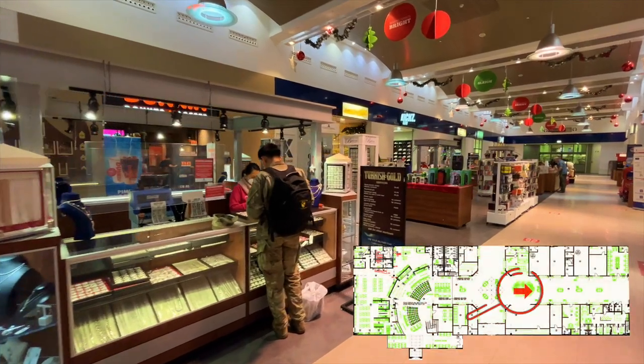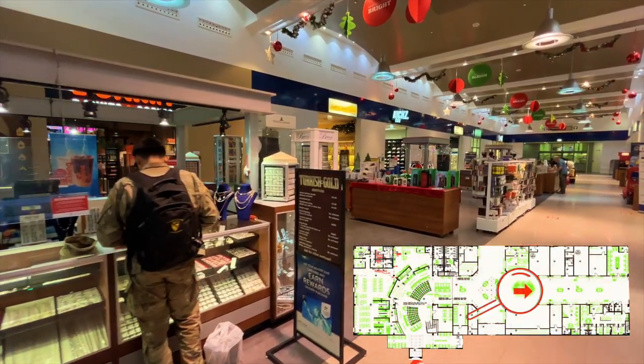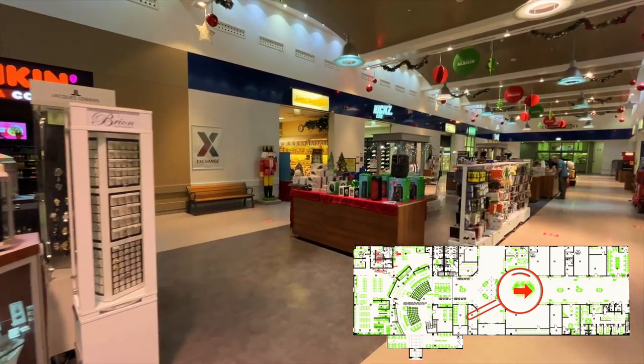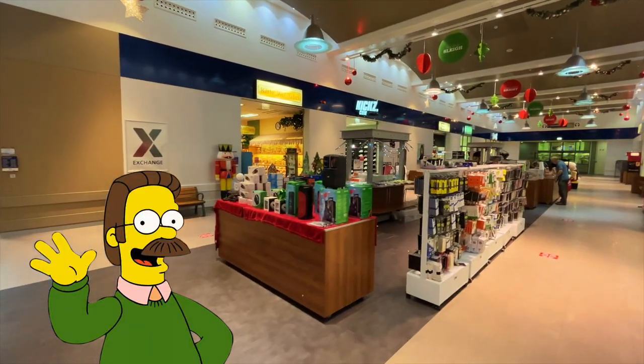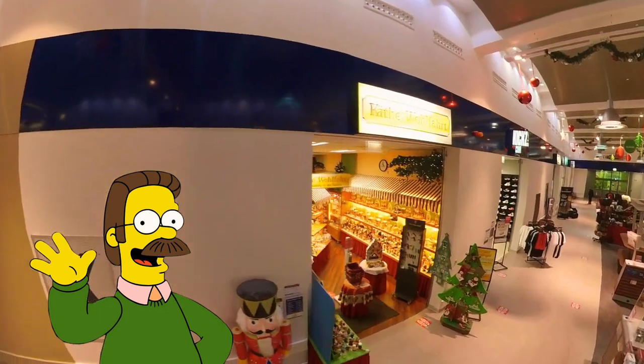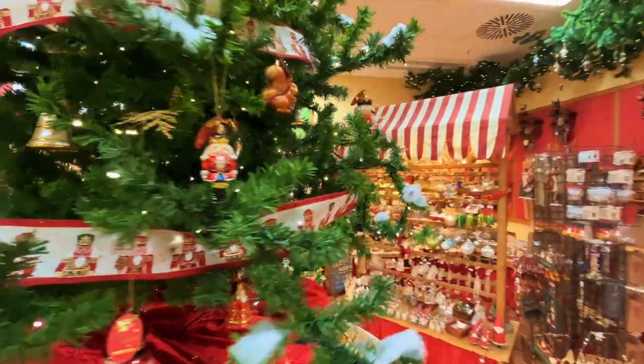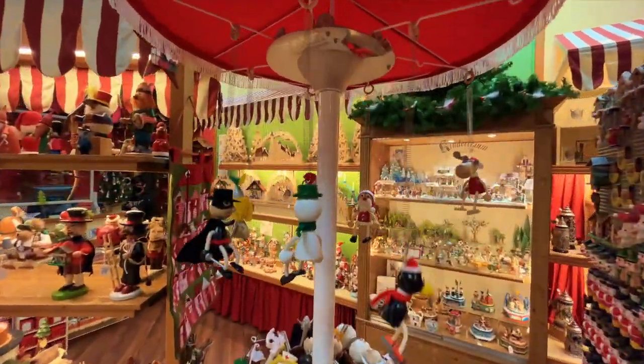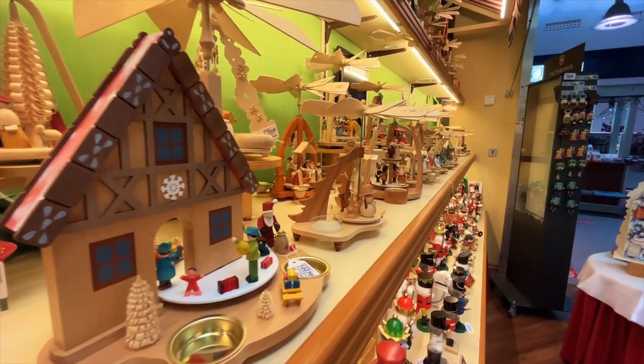Let's take a walk down the only main hallway of the Concession Mall — just one main hallway of shops, so the chances of you running into someone you know are pretty high. The Käthe Wohlfahrt store: if you're looking for traditional German gifts like cuckoo clocks, ornaments, postcards, and magnets, this is where you need to go.